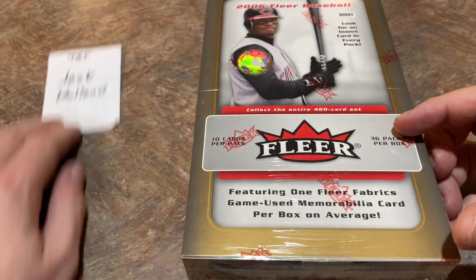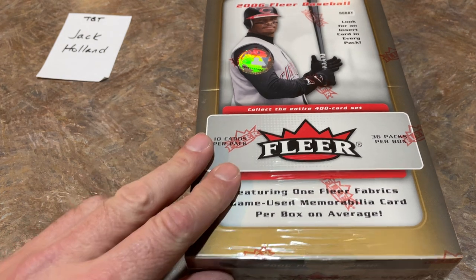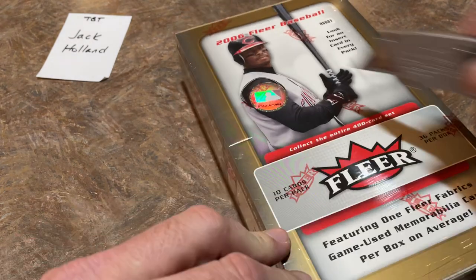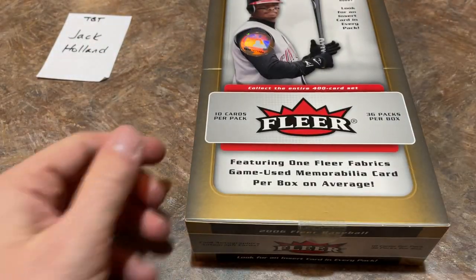So we give you a quick tour around the box. Jack has sponsored this video — Jack, thank you very much, really appreciate that. If you'd like to sponsor a video like this one or participate in our case breaks, we'll be live coming up on Sunday with 2021 Donruss. Make sure you check us out on Patreon, it's $3 per month. And with all that said, let's get started and see what we've got in this 2006 Fleer hobby box.